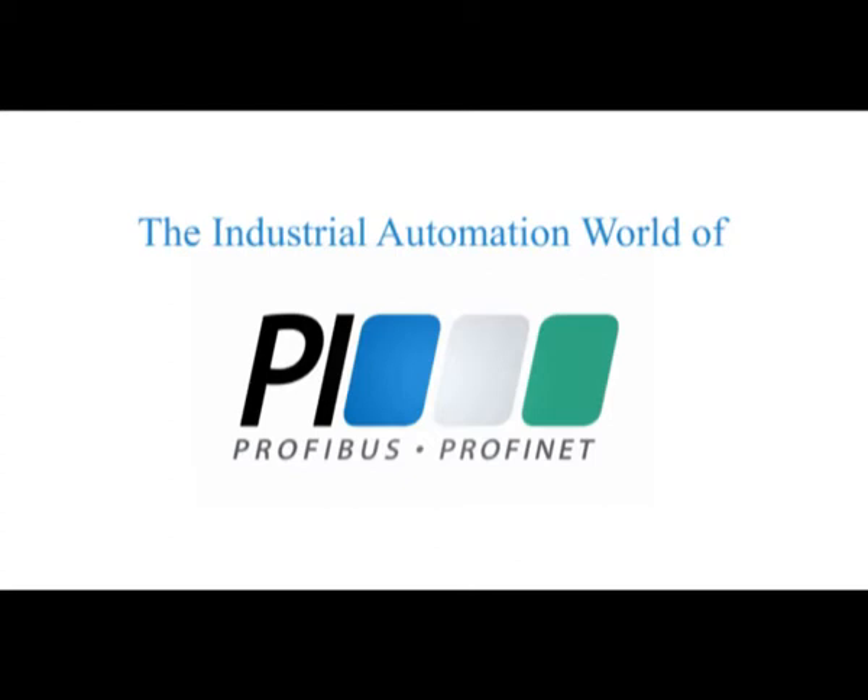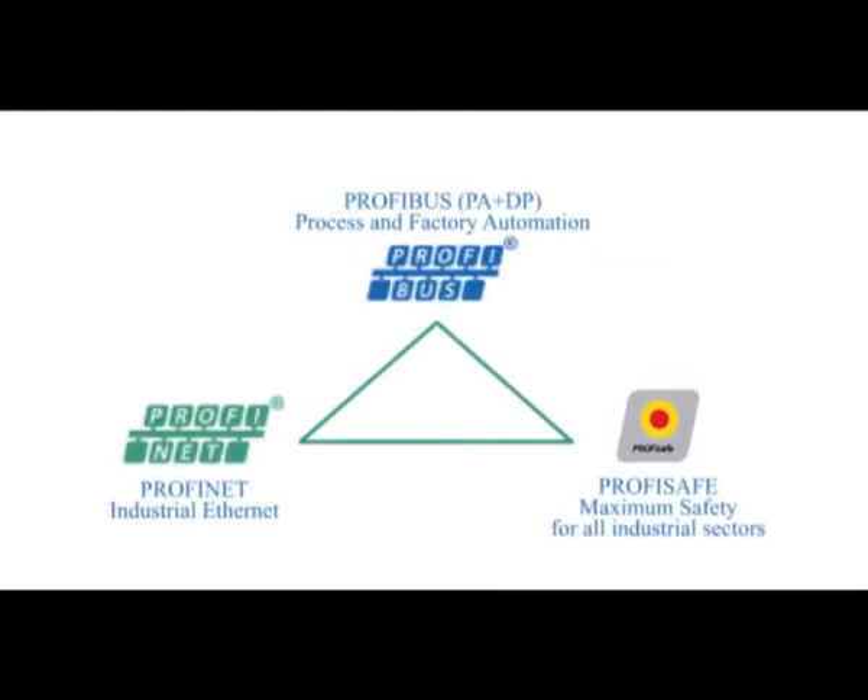So how did Profibus become so popular and widespread? Initially it wasn't particularly the leading fieldbus system, but in the early days when it was introduced it was really well thought out. It was developed in Germany with money from the German government, and they developed the specification using lots of companies with lots of experience. They put in a lot of features that made it very easy to use and suitable for multi-vendor environments, and very soon it became one of the leading fieldbus technologies.